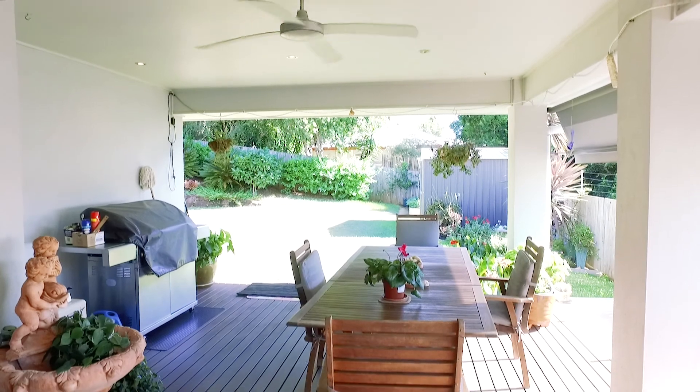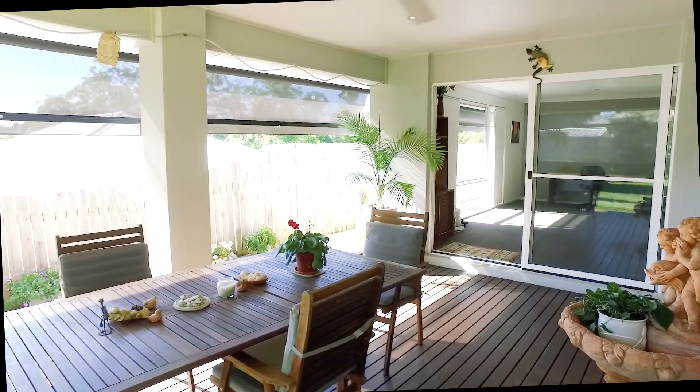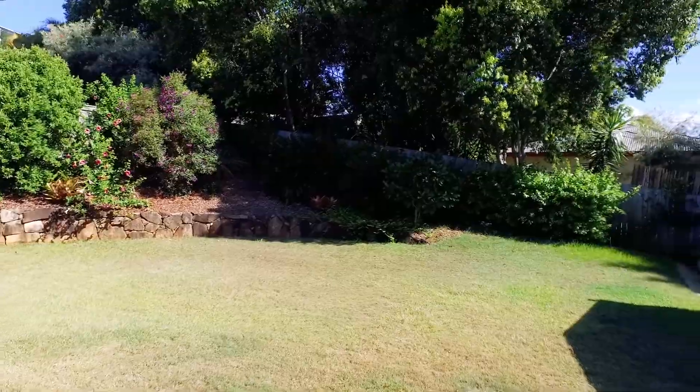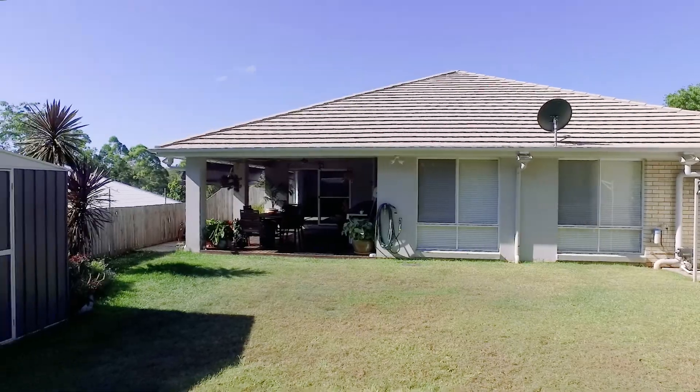Two out of the three living areas open out onto a beautiful covered timber deck that overlooks the lovely yard with established gardens. The elevated yet level 718 square metre block is fully fenced. It has established veggie gardens and a garden shed.